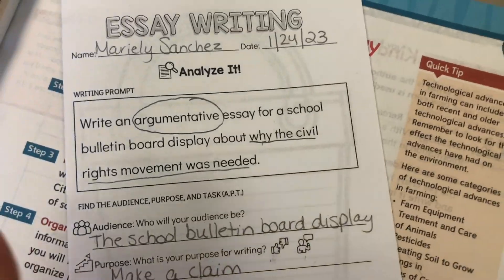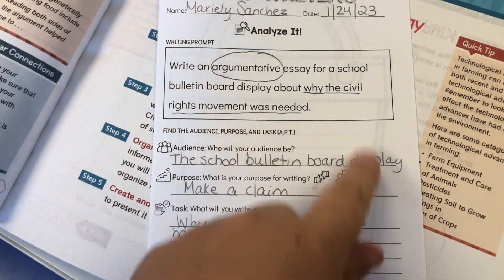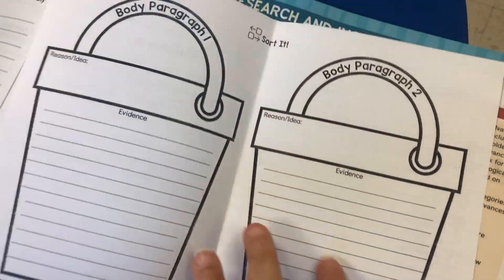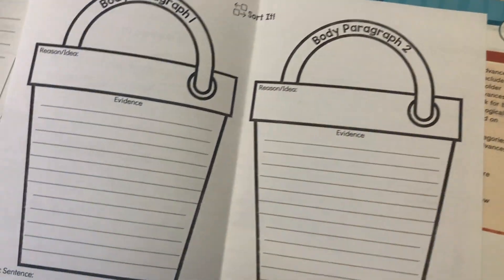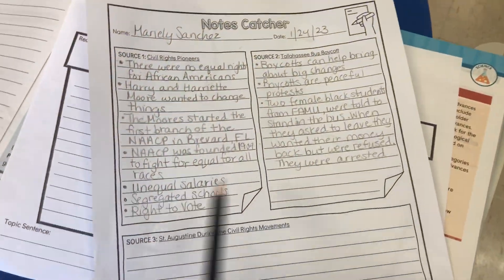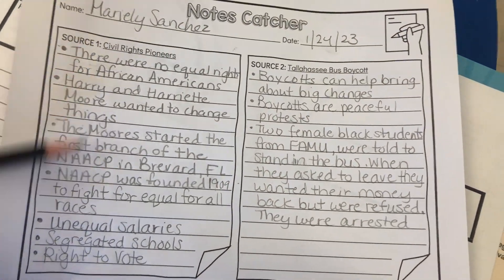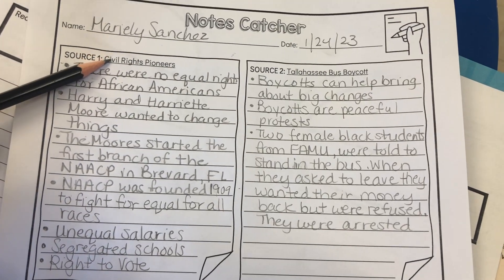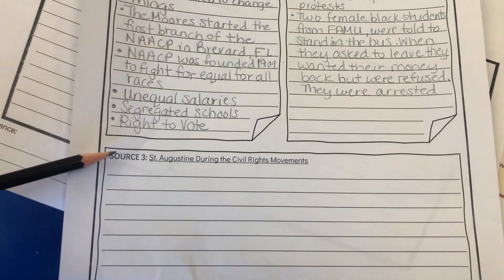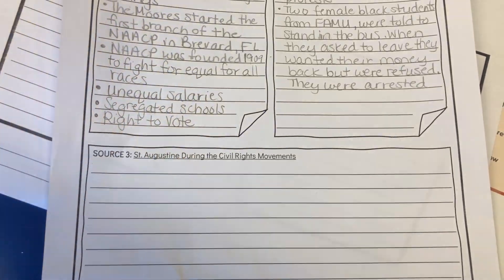For writing, we were back in our civil rights movement argumentative essay. That one uses this booklet where we analyzed the prompt last week. We're about to get ready to go into our bucketing the evidence activity. I was making sure the students had completed their notes and notes catcher for each source — source one: civil rights pioneers, source two: Tallahassee bus boycott, and source three: St. Augustine during the civil rights movement.